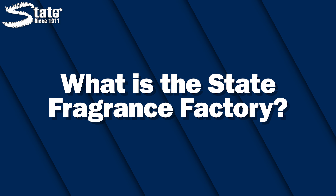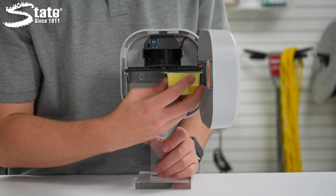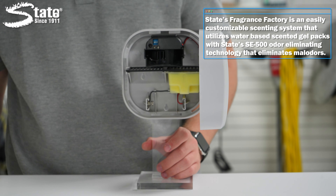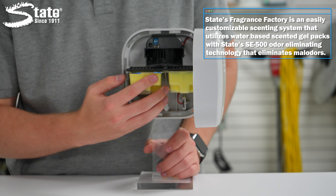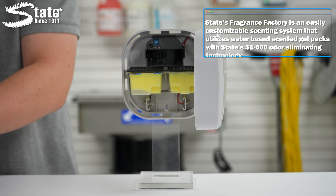Let's start with the basics. What is the State Fragrance Factory? A Fragrance Factory unit is an easily customizable scenting system that utilizes water-based scented gel packs with State's SE500 odor eliminating technology that eliminates malodors such as smoke,